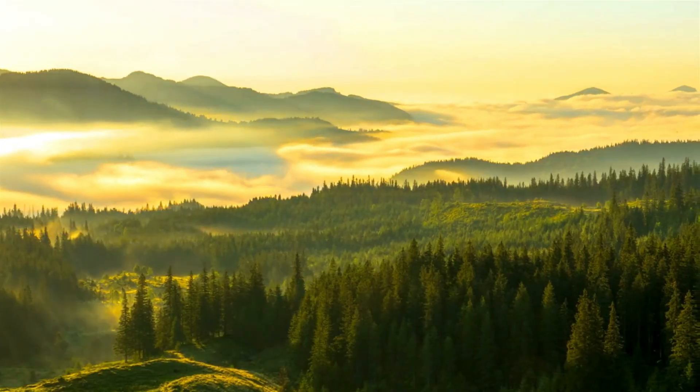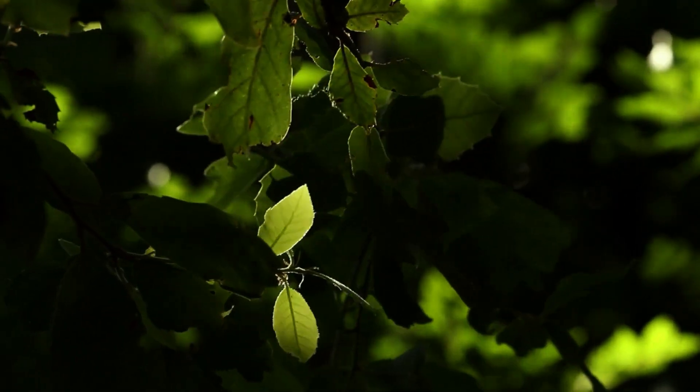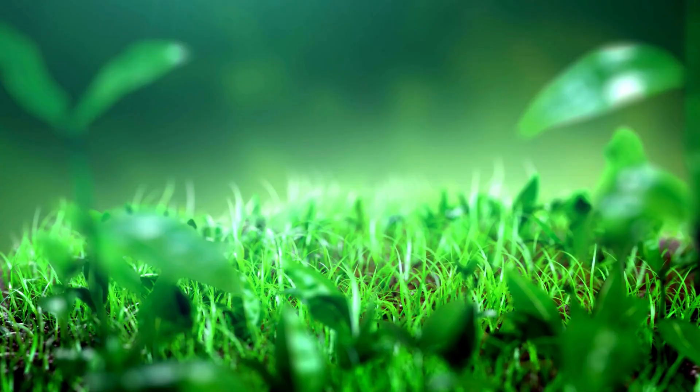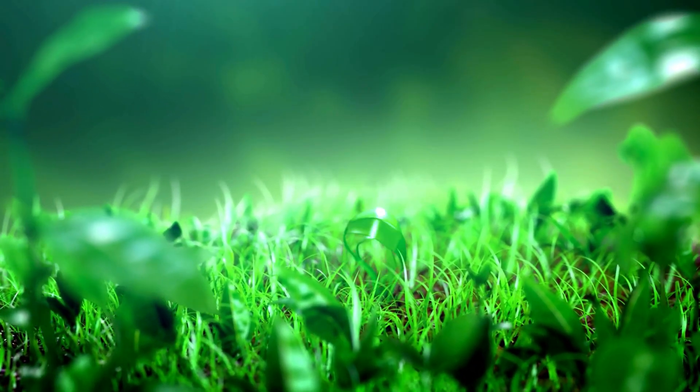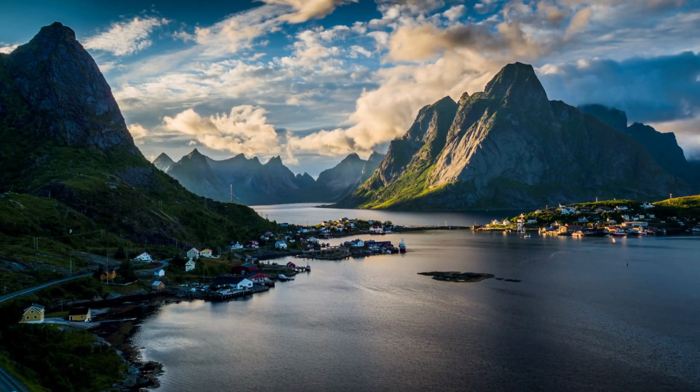Step into the quiet majesty of our natural world, where every leaf whispers a story of balance and beauty. Yet amidst this serenity lurks a silent menace in invasive plants. These interlopers, arriving from distant shores, upset the delicate dance of ecosystems.